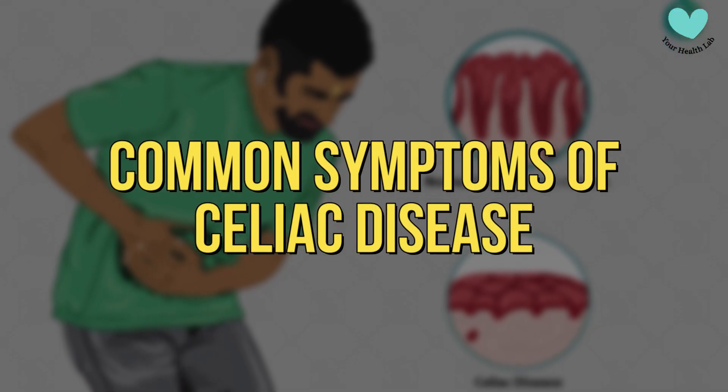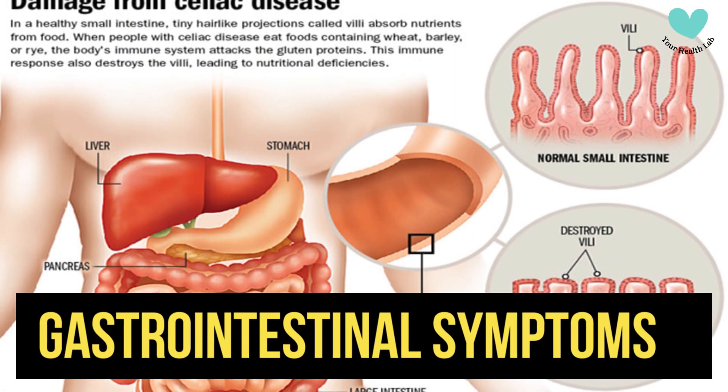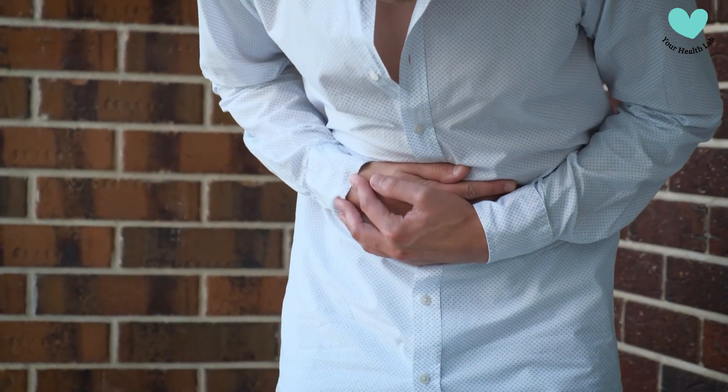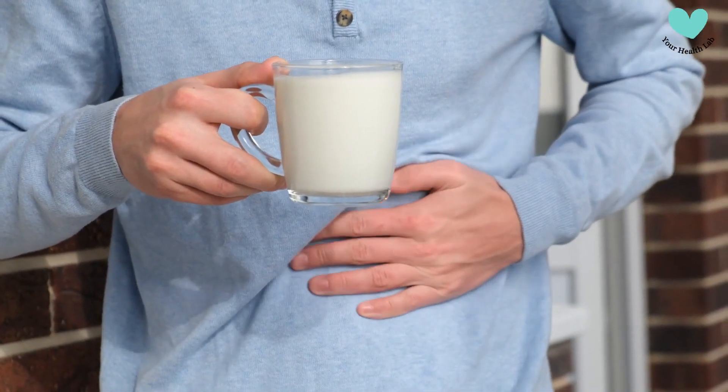Common Symptoms of Celiac Disease. Celiac disease can cause a wide range of symptoms. While symptoms vary from one person to another, common ones include gastrointestinal symptoms. Chronic diarrhea, stomach discomfort, bloating, and excessive gas are examples of these symptoms.